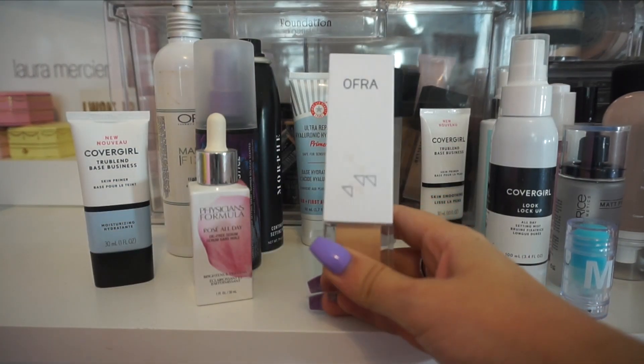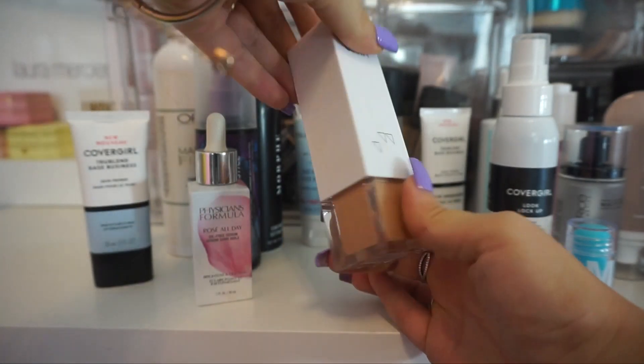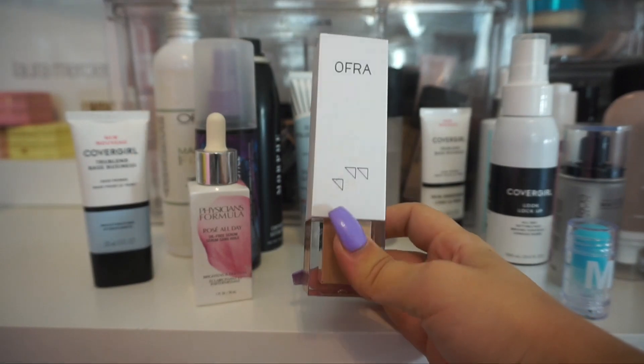This one here is a newer one to me — the Ofra Rodeo Dry Primer. I've only tried this out a few times, but I do really like it. It's a nice and glowy, radiant primer, so I am going to keep this one in my collection.